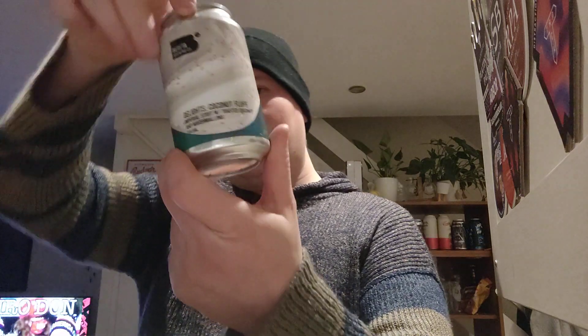Welcome back to another video beer review. Today we've got a beer from Beretta — their Delights Coconut Fluff Imperial Stout with toasted coconut and marshmallows, coming in at 11% ABV.